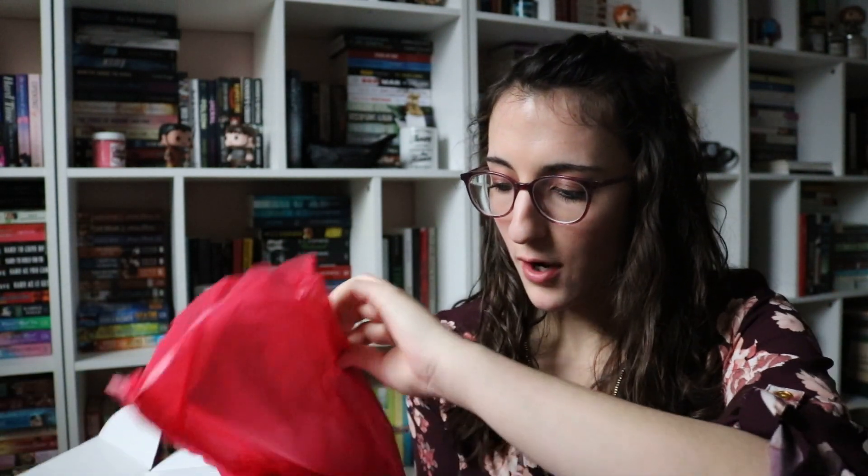So the first thing I noticed is the box is different — it is a light pink. My favorite color is pink, my library is pink, like everything about me is pink. So I love the pink aspect of this. I'm going to open this, which is pink tissue paper, and this is already looking really cute.